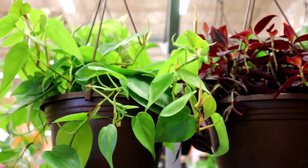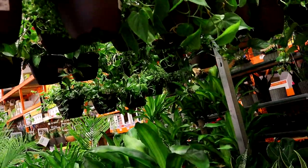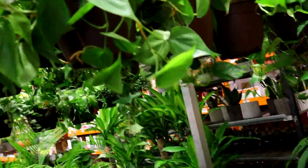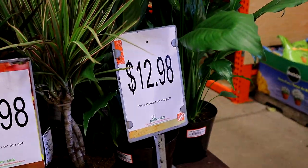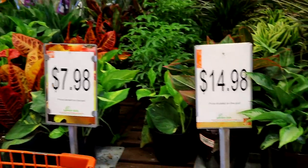They've got some pretty hanging baskets. That's pretty. $14.98. I like the paint and I like those hooks they've got up there. Really pretty. But I really don't see anything that I want in here. It's too expensive.